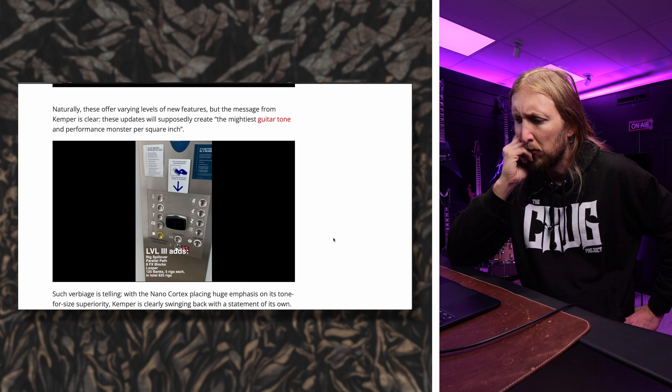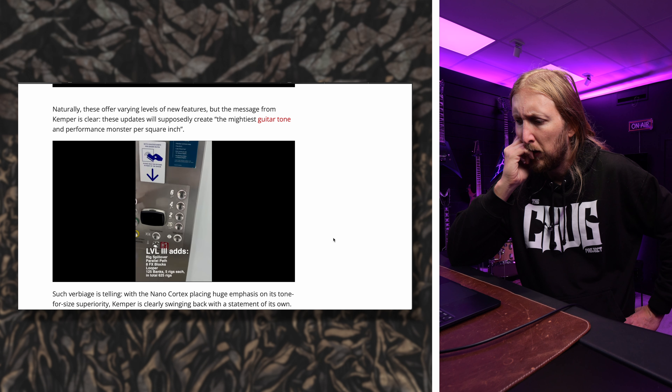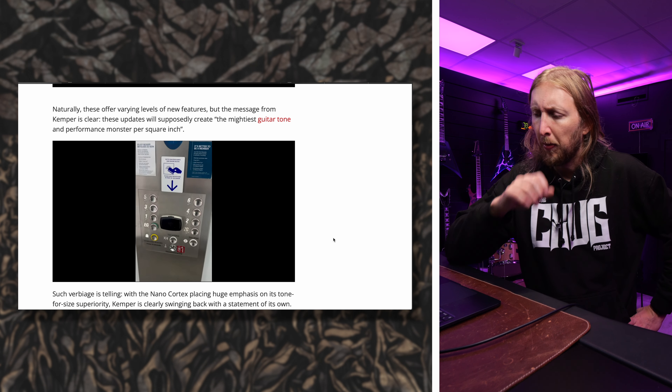The new features include: rig spillover, parallel path, 8 FX blocks, a looper, 125 banks with 5 rigs each — for a total of 625 rigs.